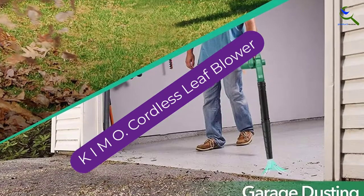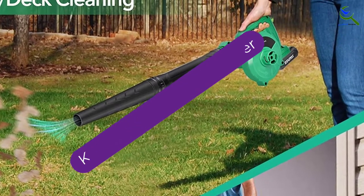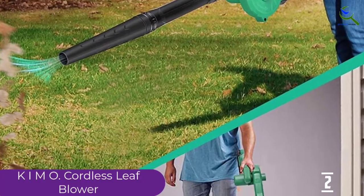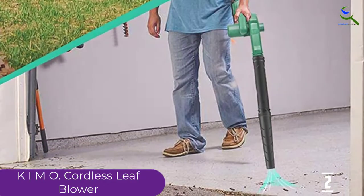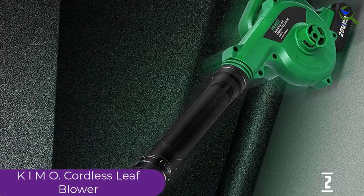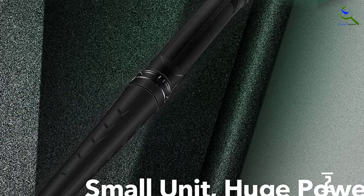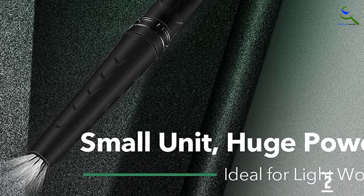At number 2, we have the KIMO Cordless Leaf Blower. If you've got a small space but a variety of messes, this compact lightweight blower and vacuum combo may be well suited to the job. The KIMO Cordless can blow leaves off your patio, deck, and driveway, and also suck up minor messes in your shop or car. With battery, it weighs less than 4.5 pounds and uses a 20-volt 4.0Ah battery to produce plenty of speed, volume, and suction for small jobs.